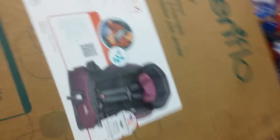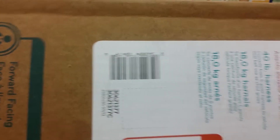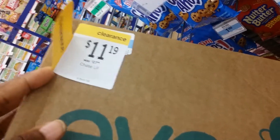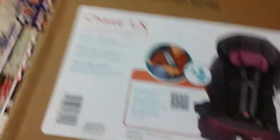Just in case someone's out and about and wants more information — you're looking for the Chase LX, this is what it looks like. Here's the UPC, that's what you're looking for. Your mileage may vary, not every store is the same. But these babies are ringing up $11.19 — already checked them. So you're looking for the Chase LX, have an amazing day everybody.